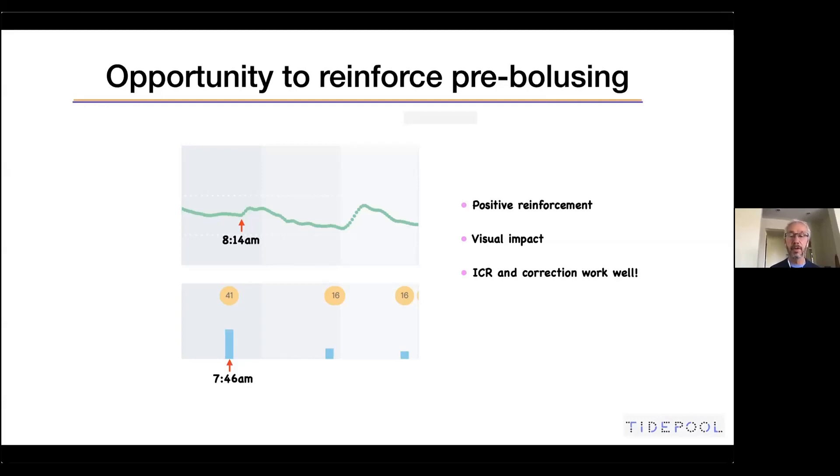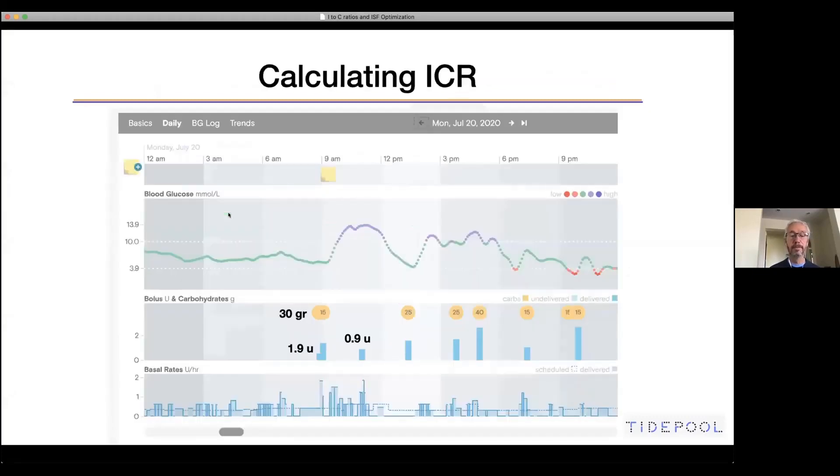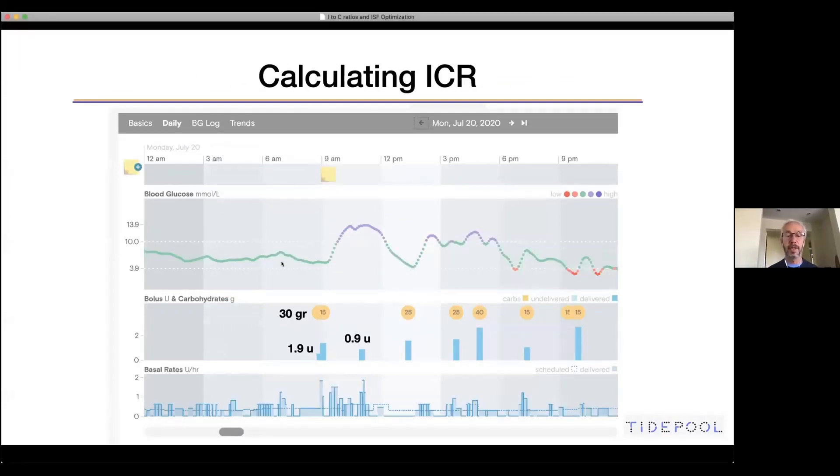The insulin-to-carb ratio and the corrections work very well in this patient. There was a little correction even though blood sugar was in range — around 150, so just a tiny correction. Now let's calculate the insulin-to-carb ratio. We have a few examples to go over.